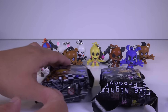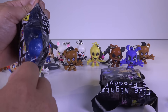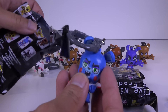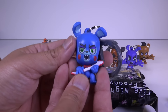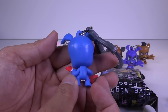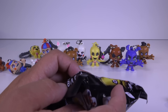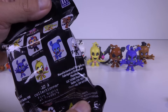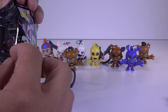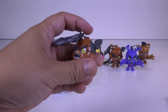Here we go, guys. I got two more bags. Can I complete my collection with these two? Oh, look at this — finally, Toy Bonnie! Wow. Now all I need now is Golden Freddy. And no — I got Foxy again.